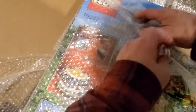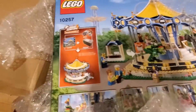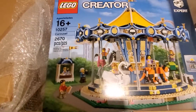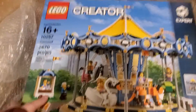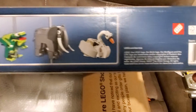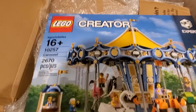Some of you people may have already been able to figure out what it is just by looking at it. It is in fact a carousel. And this was also sealed. This is the 10257 carousel. I missed getting this — I don't remember what the year is on this. Let's take a look. 2017. So not real old but a little bit. So I paid up a little bit for this to get this.